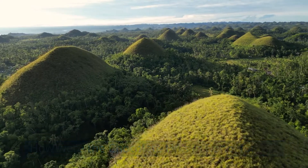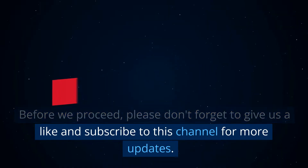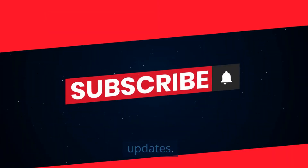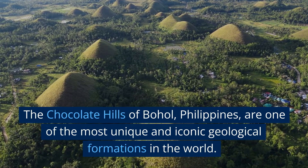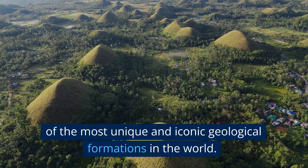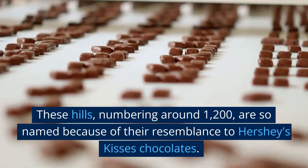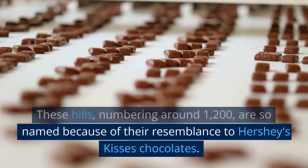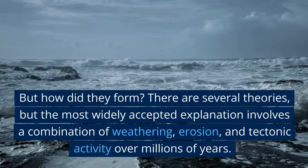How were the chocolate hills in Bohol formed? The chocolate hills of Bohol, Philippines, are one of the most unique and iconic geological formations in the world. These hills, numbering around 1,200, are so named because of their resemblance to Hershey's Kisses chocolates. But how did they form?